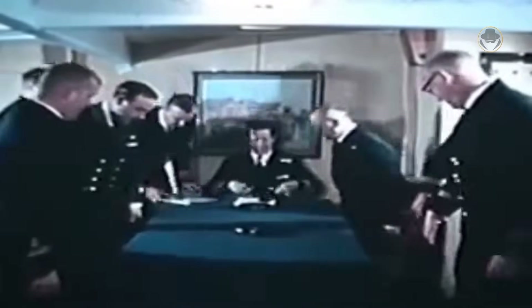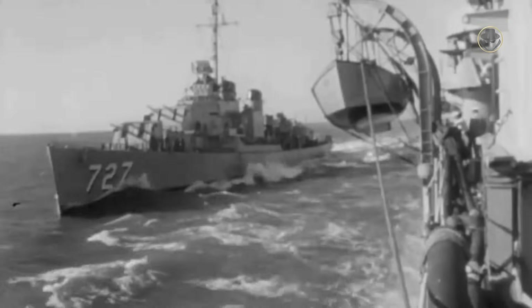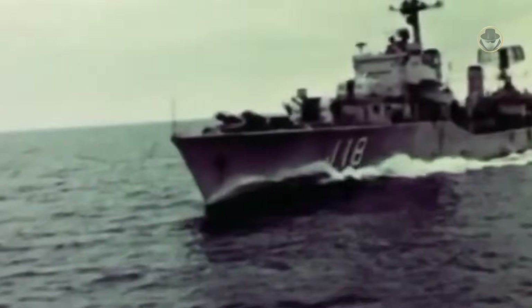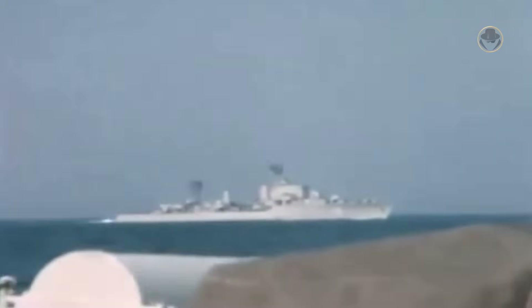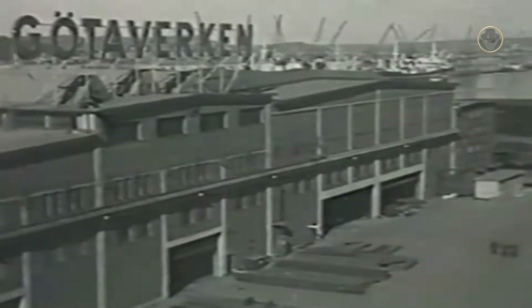Nevertheless, the naval staff had thoroughly analyzed the naval battles of the previous World War and the ongoing Korean War. They requested a heavier ship that could carry all the new weapon systems and have many other improvements. Thus, a newly designed destroyer, the Halland-class, emerged. Due to the change in plan, the first ship, HMS Halland, was laid down in 1951 at the AB Götaverken shipyard, even though she had already been ordered in 1948.